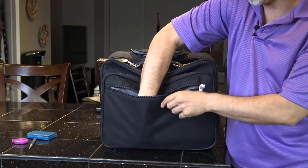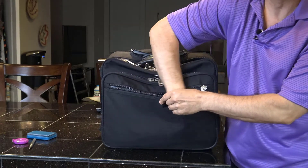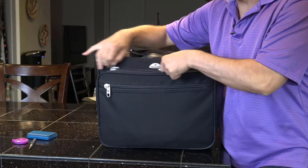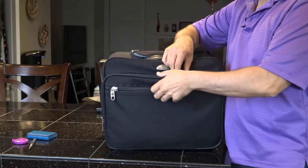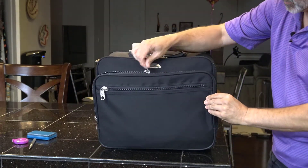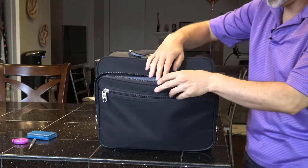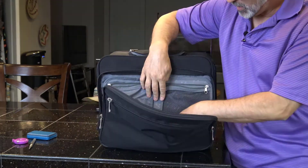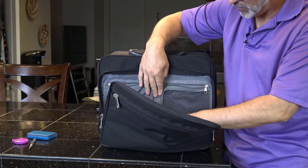We're going to review four bags and I'll go fairly quickly. There's a nice big pouch here. It's a Samsonite bag — you can get it anywhere. Another important thing is the quality of the zippers. In here we have a mesh pouch.